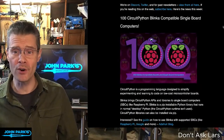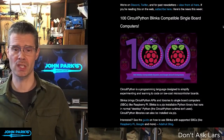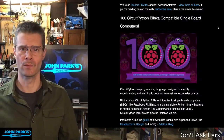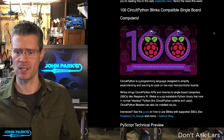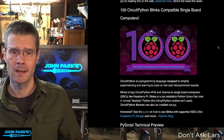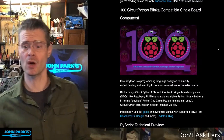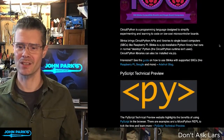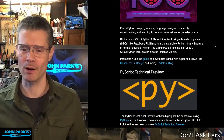There are now 100 CircuitPython Blinka-compatible single-board computers. This includes things like Raspberry Pis, Onion Pis, and many others. If you don't know all of them, that's okay, because this newsletter has you covered. You can click on the link here and check out all of the different boards — Beagle is another one — that are now compatible with Blinka.